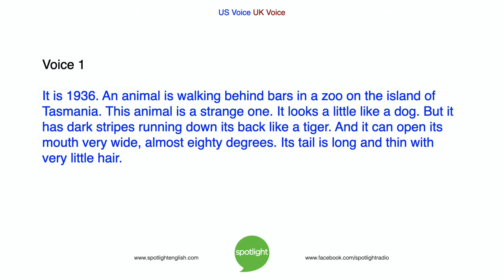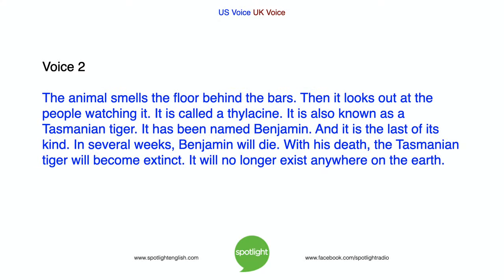It is 1936. An animal is walking behind bars in a zoo on the island of Tasmania. This animal is a strange one. It looks a little like a dog, but it has dark stripes running down its back like a tiger, and it can open its mouth very wide, almost 80 degrees. Its tail is long and thin with very little hair. The animal smells the floor behind the bars, then looks out at the people watching it. It is called a thylacine, also known as a Tasmanian tiger. It has been named Benjamin, and it is the last of its kind.